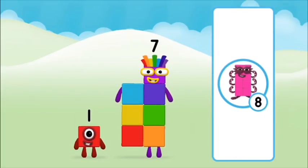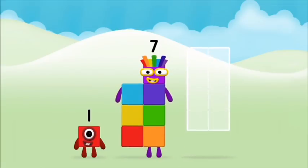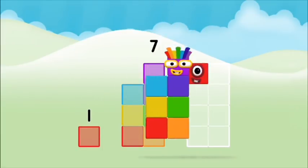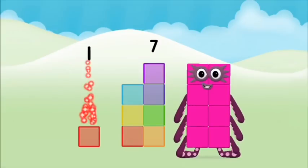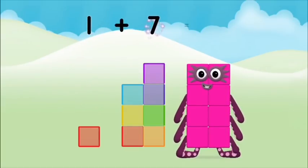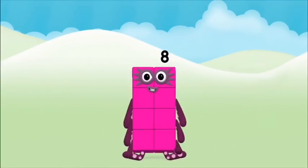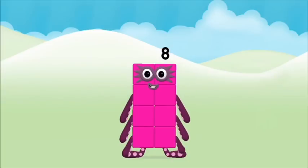Great! Can you add the number blocks together? One plus seven equals eight. Super!